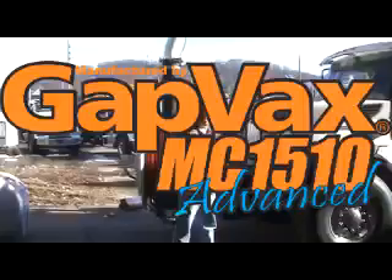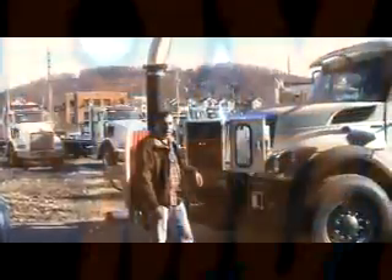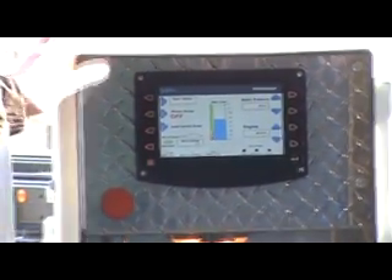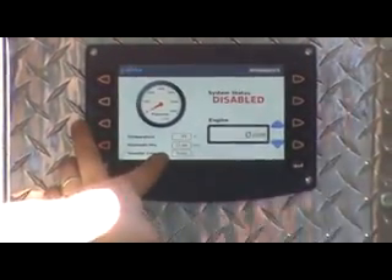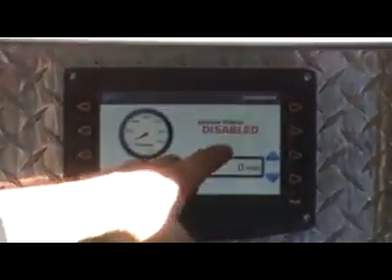This is the 1510 Advanced Series from GAPVACS. The Advanced comes in with the control box. Some of the new control box features are the pressure, your hours, your temperature, and your transfer case modes. It gives you engine RPM and the system stats.